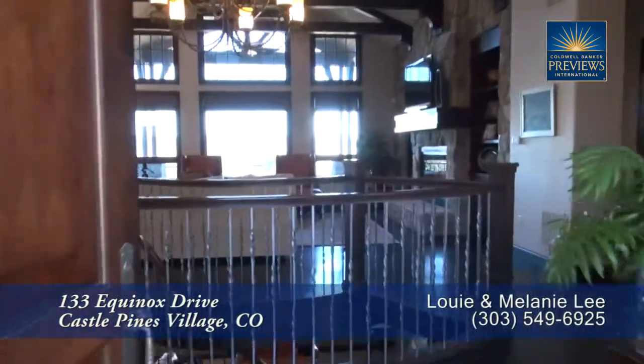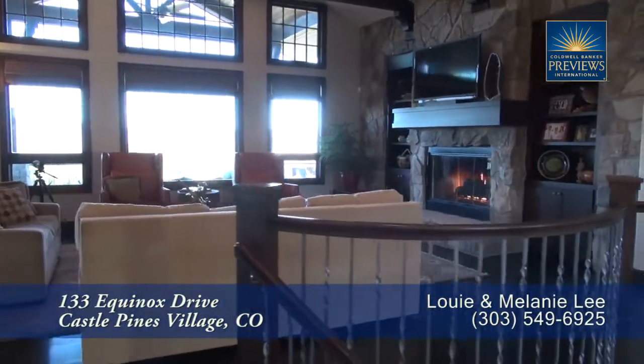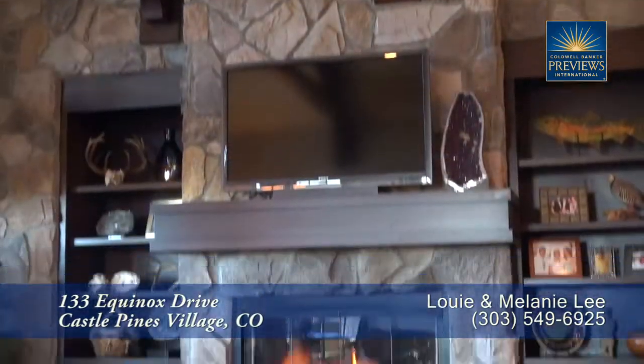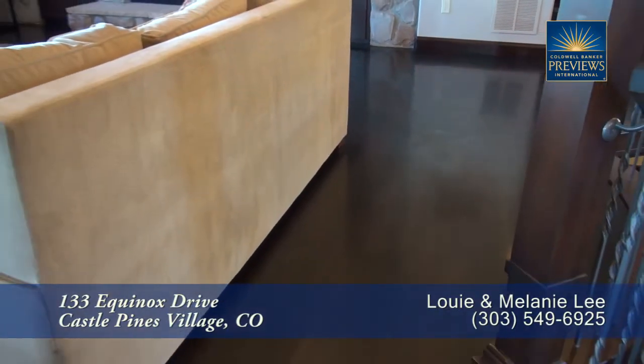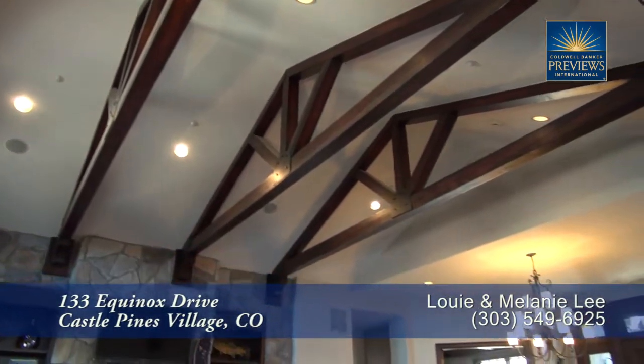As you step into this home, you enter into the great room with the living room straight ahead. Notice that it features a gas fireplace with a natural stone chimney, and you have shelves on either side for your treasured items. There are beautiful wood floors throughout much of this main level.